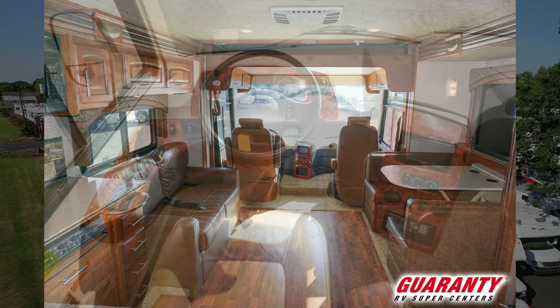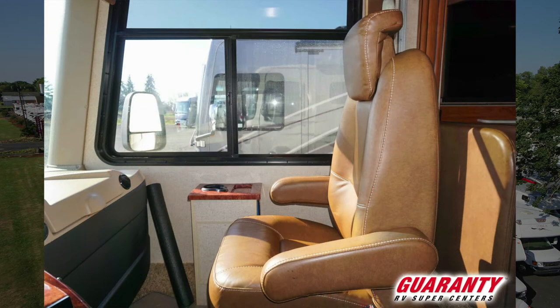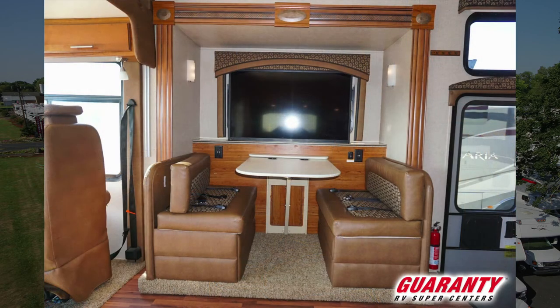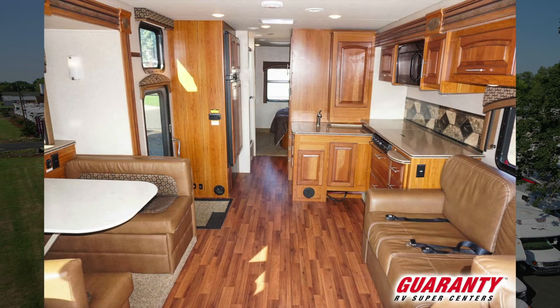Front seats are really nice dark brown. We also have a sliding utility tray — or a food tray, something for your laptop — in the front on the passenger side. We've got a nice dinette with storage underneath. We also have a televator directly across from a two-seater sofa sleeper sofa — very, very nice.